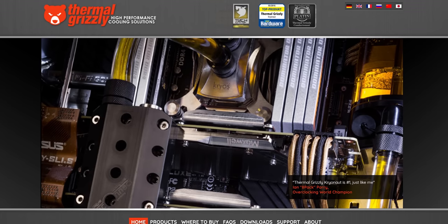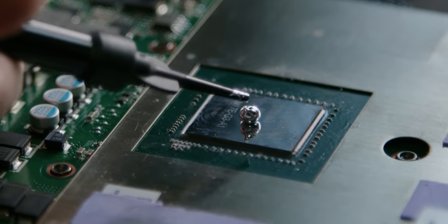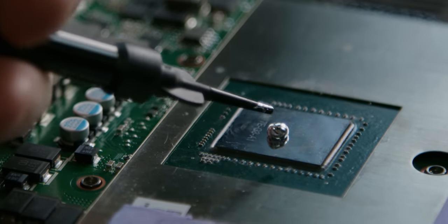Thermal Grizzly. Thermal Grizzly's Conduct-O-Knot liquid metal thermal interface material offers maximum cooling performance. Check it out and keep things cool at the link in the video description.